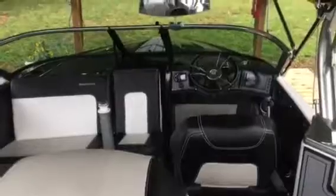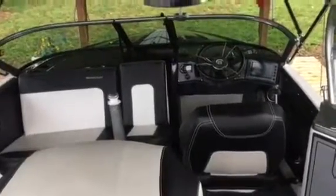It has the Ilmor 5.7 engine, V8 of course. Nice looking in there.